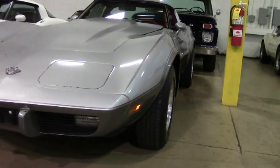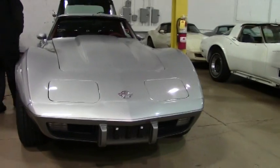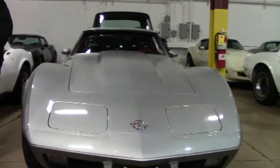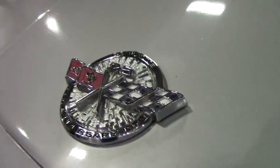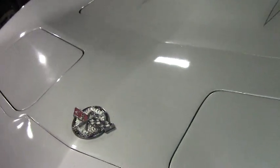This is a 78. It wasn't the highest horsepower Corvette ever made, but with 58,000 original miles on it, we're offering this car at 10.9. Now, it's not perfect, I'm not saying that, but a good starter car.